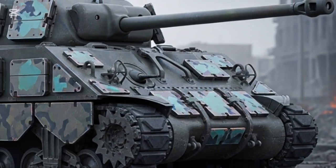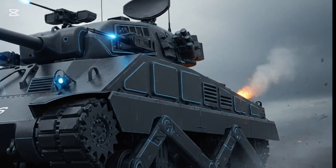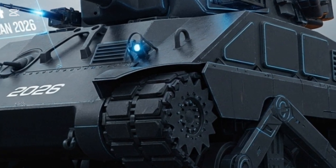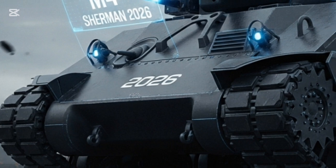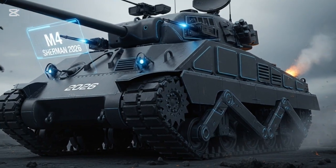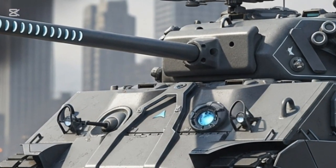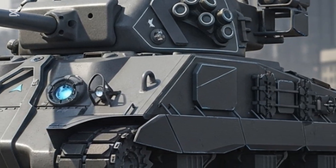The designers preserved the Sherman's recognizable shape while integrating stealth-inspired angles and modular armor plates — a tank that pays homage to its origins yet looks ready for a 21st century battlefield. One of the Sherman's most defining traits was its mobility, and the 2026 model takes that to the next level. With a 1,200-horsepower hybrid diesel-electric engine, it offers higher speed and acceleration while drastically reducing fuel consumption and thermal signature, reaching a top speed of 75 kilometers per hour with an operational range exceeding 600 kilometers.